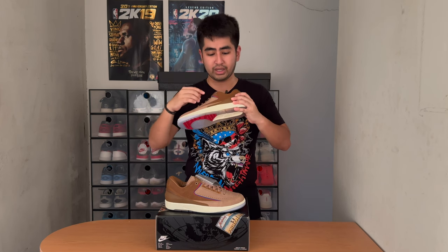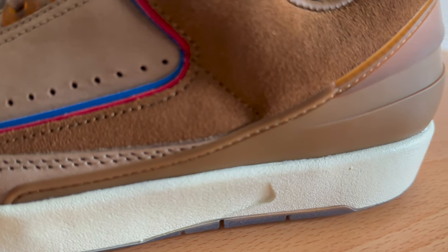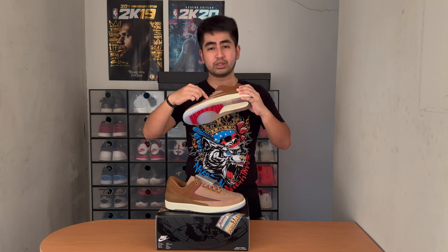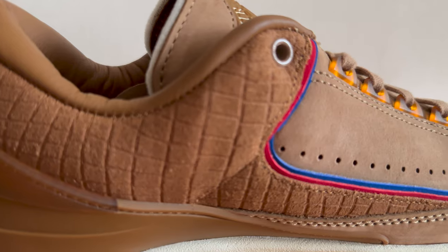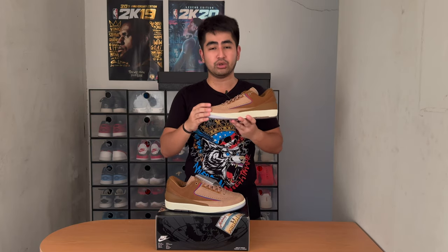Alongside that, we have a suede leather on the top of the heel area by the collar. This is a plain straight design on the lateral side, but for the medial side, you'll see it's designed differently — like an alligator-like design. Possibly nature-inspired or earth-toned colorway.